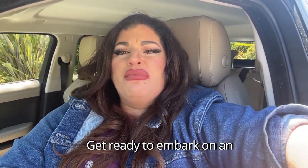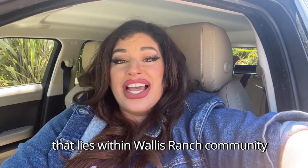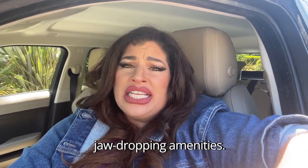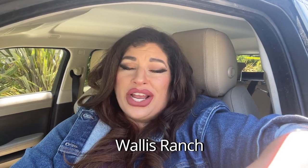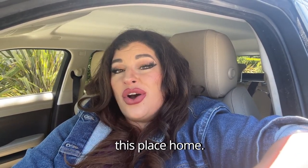Hey there, explorers! Get ready to embark on an epic journey as we unveil the hidden paradise that lies within the Wallace Ranch community in Dublin, California. From stunning landscapes to jaw-dropping amenities, this is a tour you don't want to miss. So fasten your seatbelts and join me on a captivating adventure through Wallace Ranch. Trust me, by the end of this vlog, you'll be itching to pack your bags and call this place home.